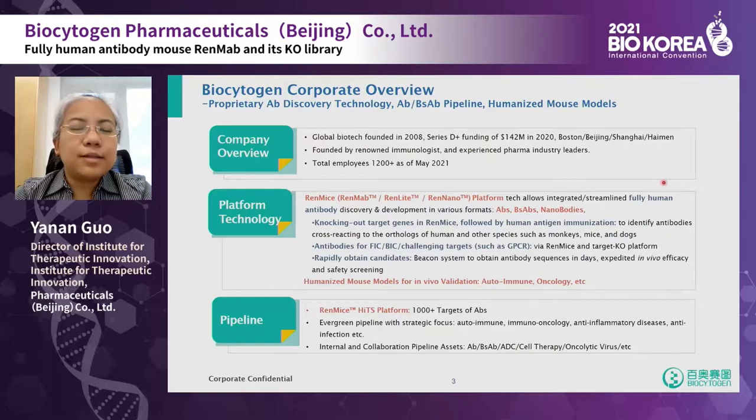Biocytogen is a biotech company founded in 2008, and we have over 1,200 employees. Our company is focusing on antibody discovery, disease models, and pre-clinical testing based on our innovative mouse models.